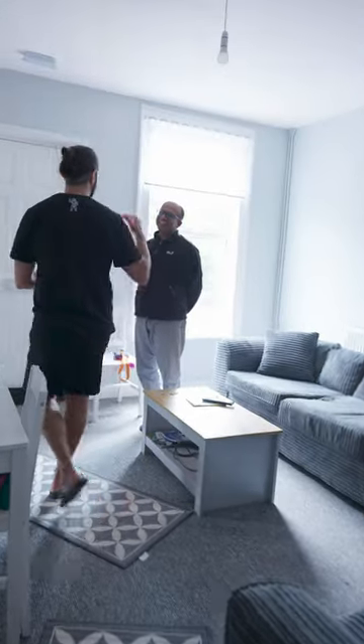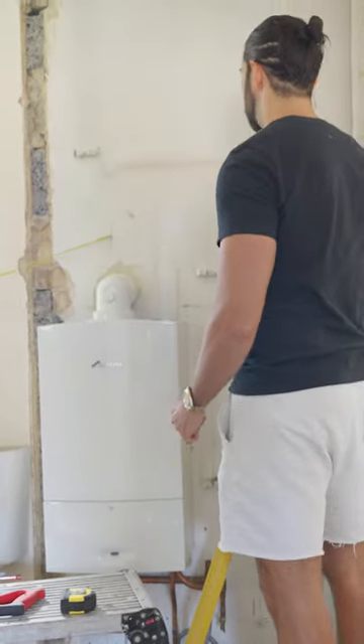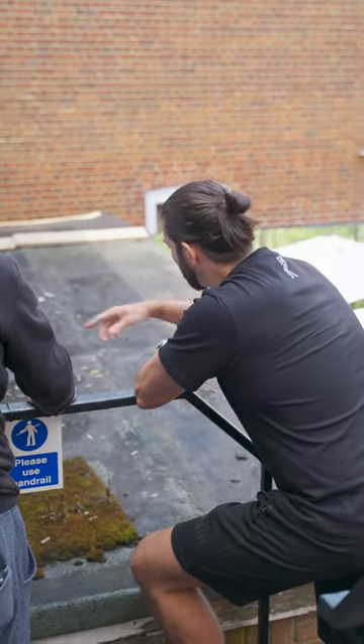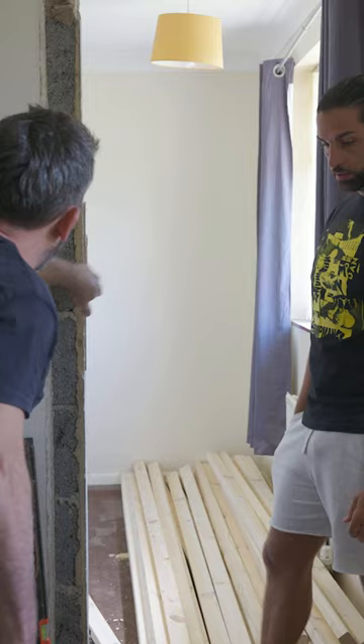How to beat your local council if they say your room is too small in your HMO. First of all, the minimum square footage is 6.51 square meters, but the local council will try and deduct certain areas of the room from that measurement. One is the doorway — they'll try and remove up to 0.25 square meters for the door opening.